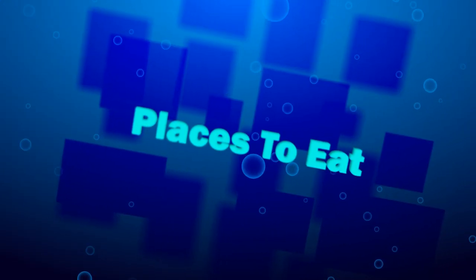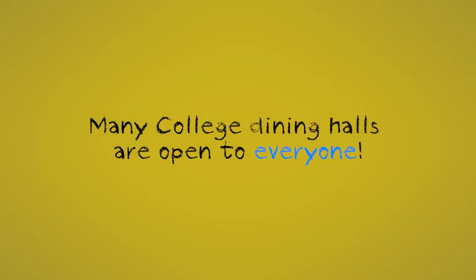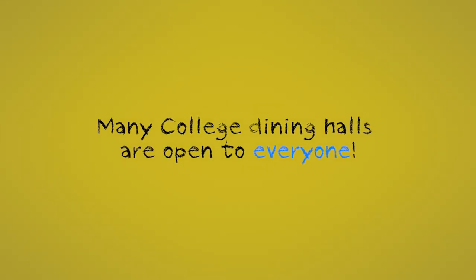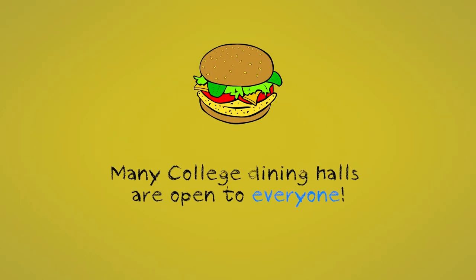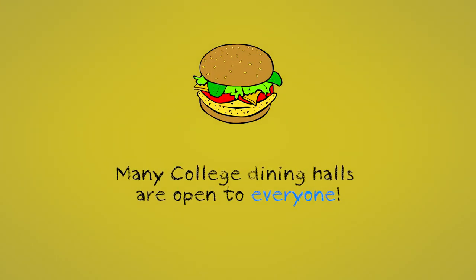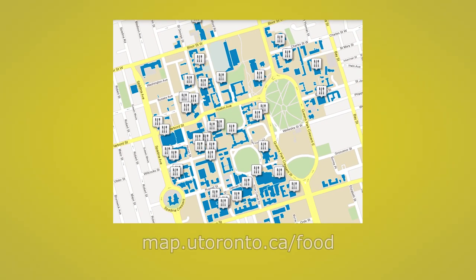Places to eat. There are lots of places to eat on campus. Many offer vegetarian, vegan, and halal options, and more and more are offering locally sourced organic produce. Many college dining halls are open to everyone, even if you aren't a student at that college or living in residence there. Even if you're a commuting student, you can still purchase a meal plan to eat on campus — there are many meal plan options to choose from. You can access an interactive map of the St. George campus at the link below, which shows all of the places to eat to help you plan your meals and snacks between classes.